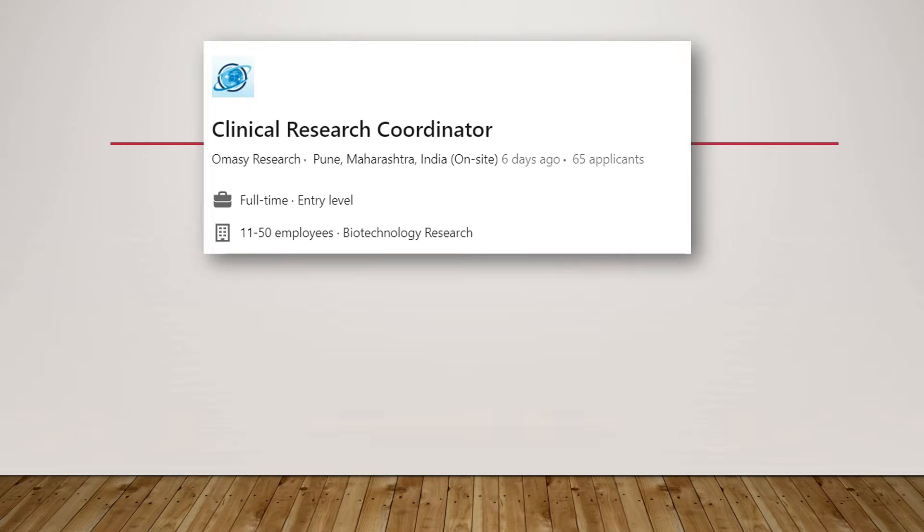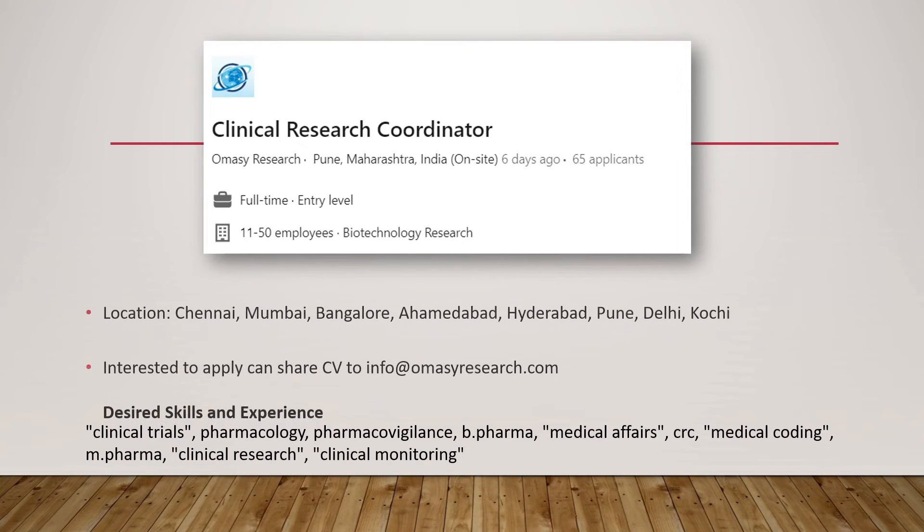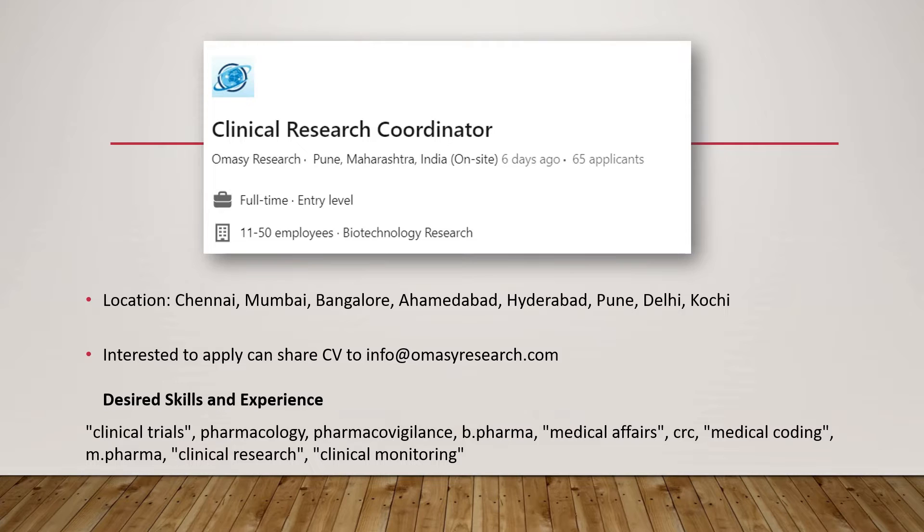The next job is a fresher, entry-level job for clinical research coordinators. This is from Omasi Research, and they have openings in Chennai, Mumbai, Bangalore, Ahmedabad, Hyderabad, Pune, Delhi, and Kochi. You can apply through the given email ID.